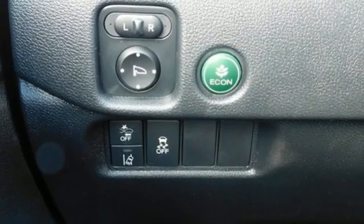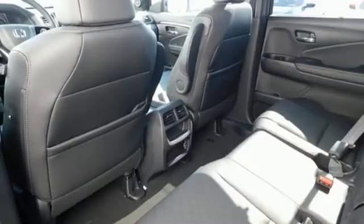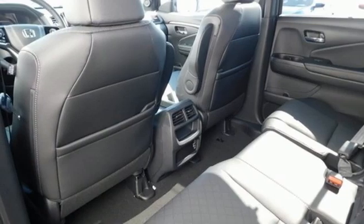Wi-Fi hotspot. External memory control. Express open and close sliding and tilting sunroof. Memory exterior door mirror settings. And V6 engine.